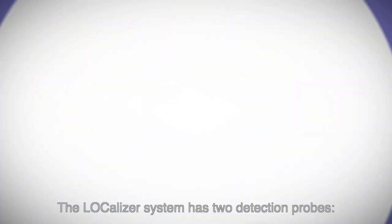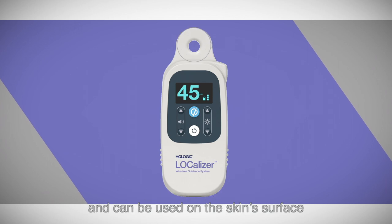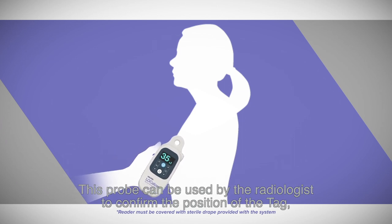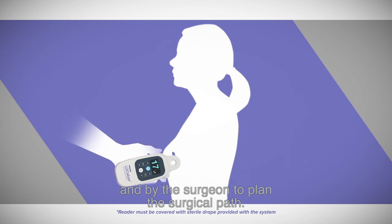The Localizer System has two detection probes. The first probe is integrated into the reader itself and can be used on the skin surface in both the sterile surgical field and non-sterile environments. This probe can be used by the radiologist to confirm the position of the tag and by the surgeon to plan the surgical path.